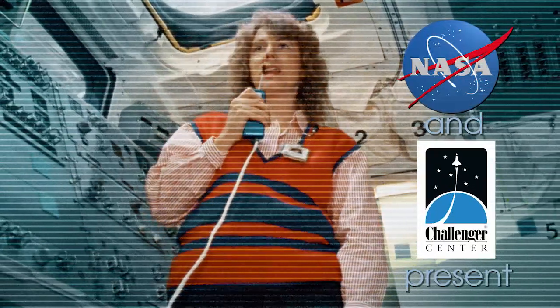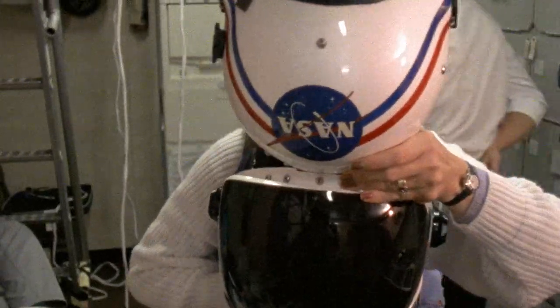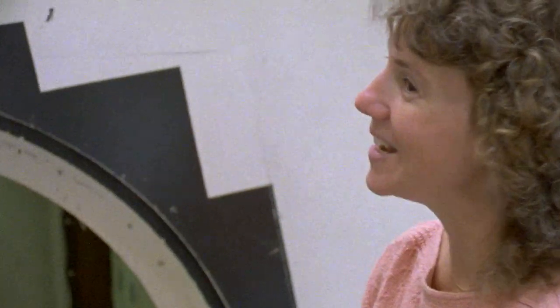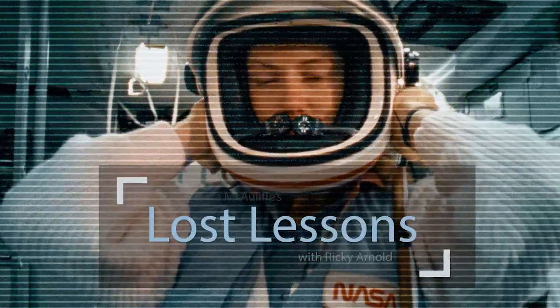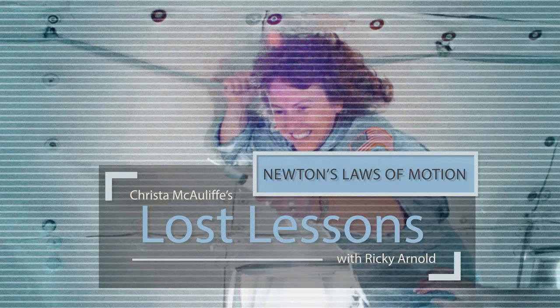This is Christa McAuliffe, live from the Challenger. Teachers are excited about this — Alka-Seltzer in the container, look at that bubble! Here's your reaction. The whole country was invested in that mission. We're going to have the opportunity to kind of bring that mission full circle.